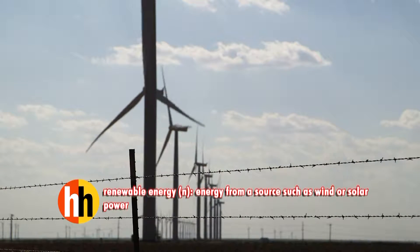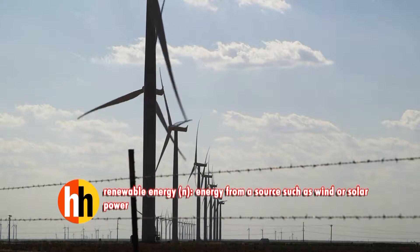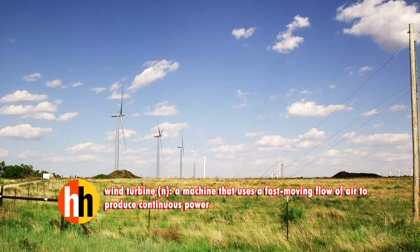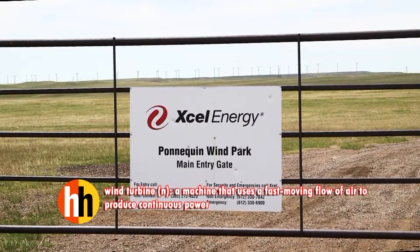More and more new wind turbines are going up to meet the country's renewable energy needs. But what happens in a few decades when some of those turbines reach the end of their working lives? It's a big question that Xcel Energy faces today.